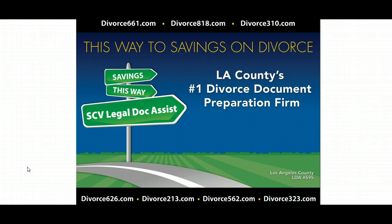However, if you're looking for a professional company who's licensed by the County of Los Angeles to prepare divorce forms, we welcome you to give us a call and find out about our affordable services.